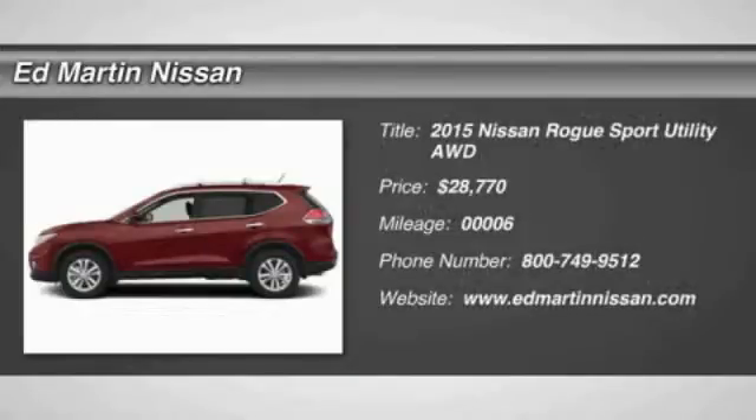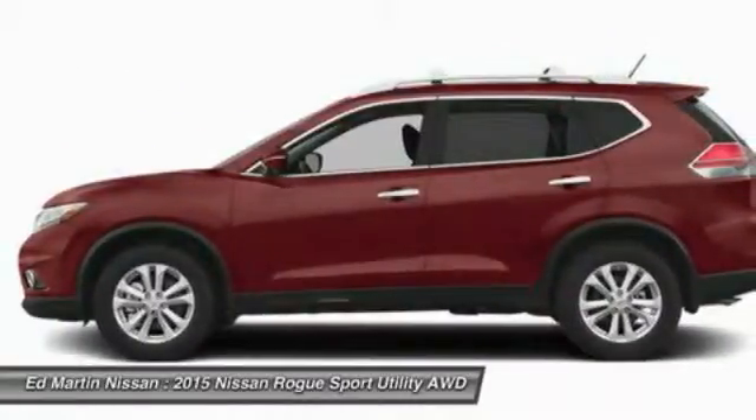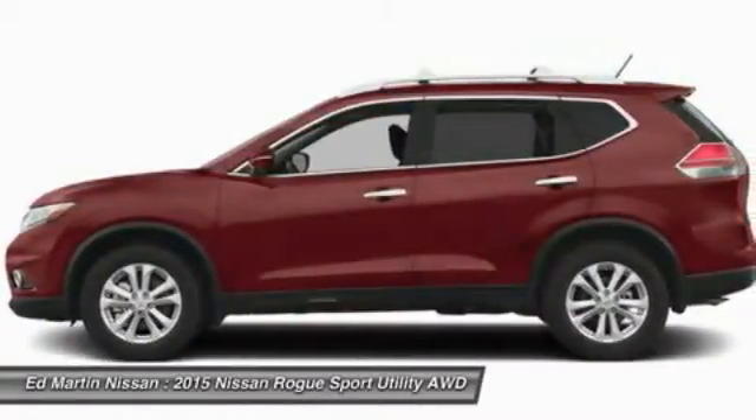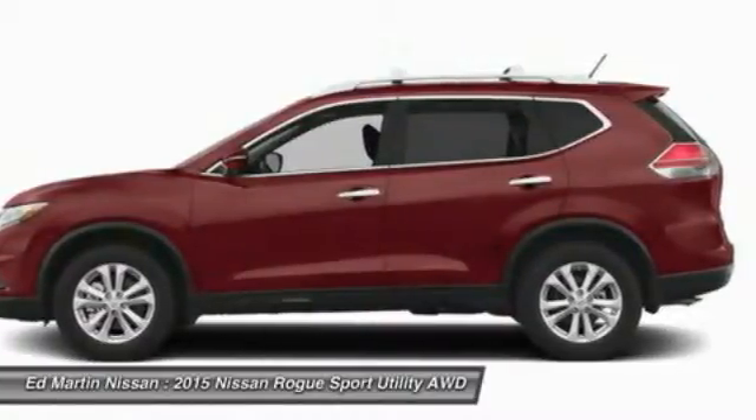The 2015 Rogue — the stylish Rogue — gets 27 miles per gallon and still boasts nearly 58 cubic feet of cargo space. With a 5-star side impact safety rating and intuitive all-wheel drive for confident handling,